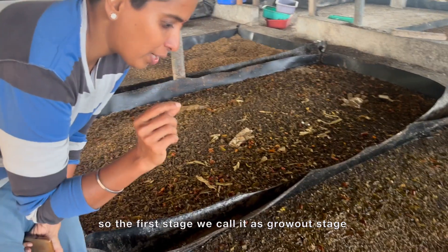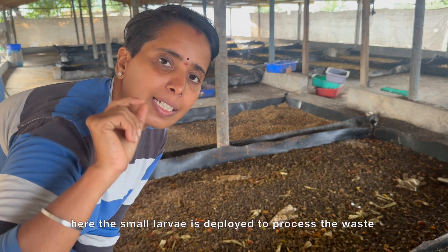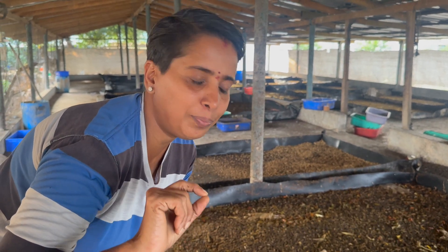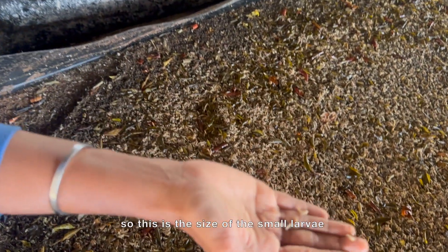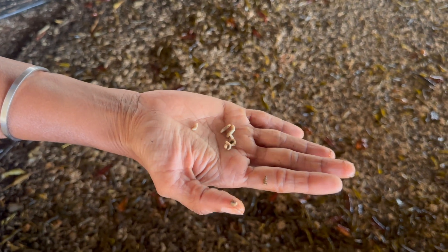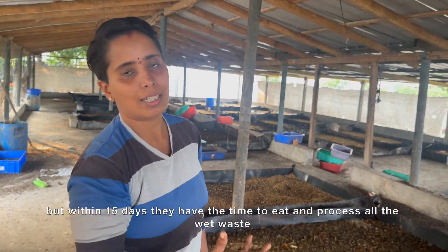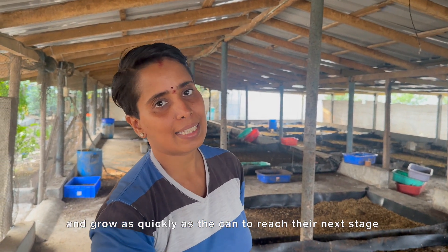The first stage we call it the growth stage. The small larvae is deployed to process any waste. These are the size of small larvae. Within 15 days — even this is like a fourth day larvae — they have just 15 days to eat and process all the wet waste and grow as quickly as possible to reach their next stage.